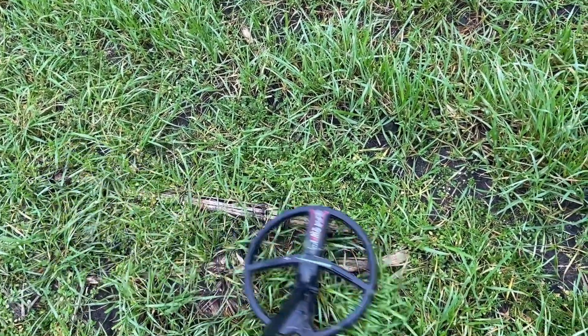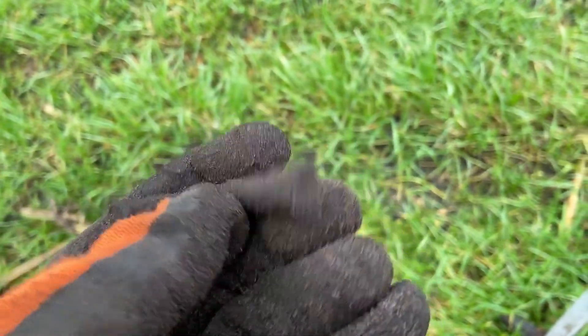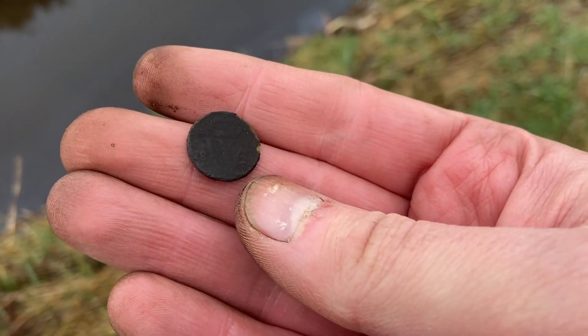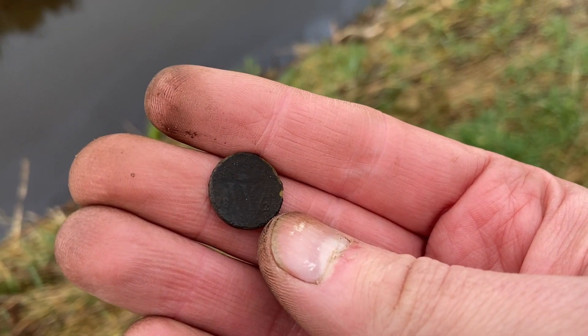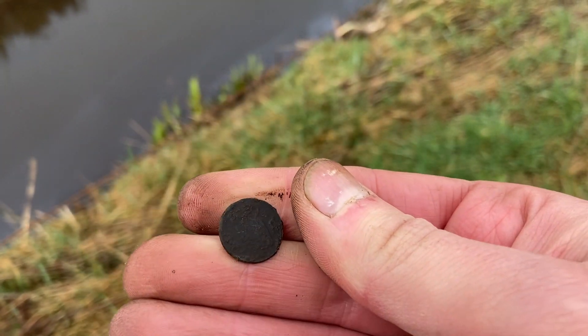Well, this sounds too good to be true - sharp signal - and it was too good to be true, just a piece of copper. And here I found a half cent from King William I, 1828. Same year as the 25 cent piece, but this is a copper coin - half cent.